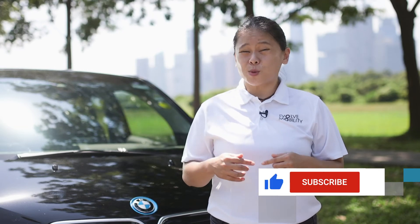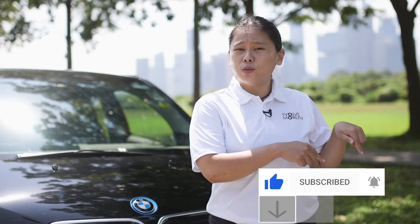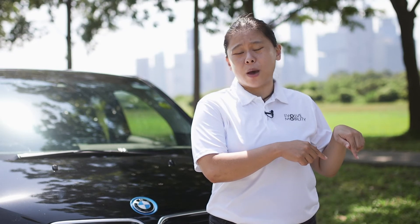If you enjoyed this review, like this video, subscribe to our channel, and click on the bell icon below to be notified of our future episodes. My name is Juvena from Evolve Mobility, and I'll see you in future episodes.